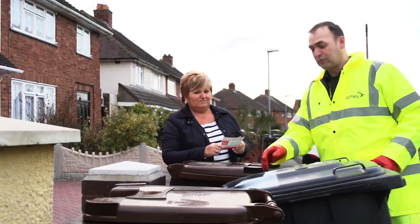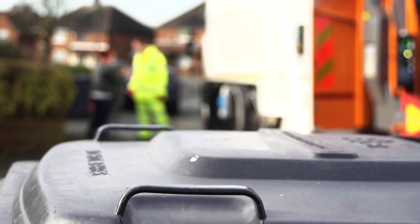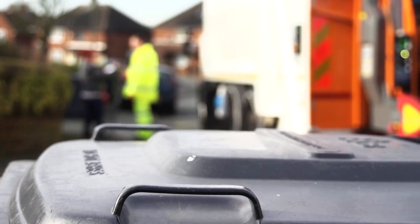You get all sorts of reactions really. 90% of the people are okay with it — you explain to them what it was and they'll understand it. Then you get the odd few who just shout at you and think, well I pay my council tax, it's your job to take it away. They don't understand that it's got to be recycled and it needs to be kept clean.